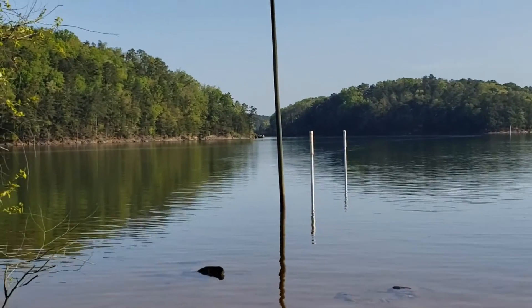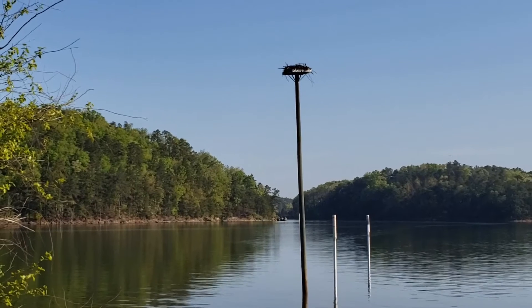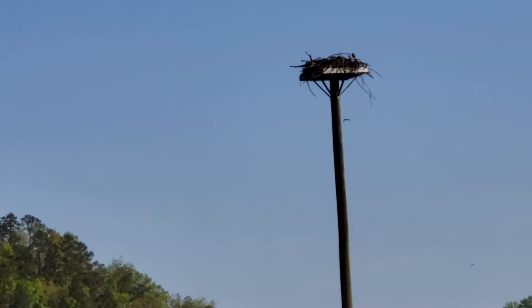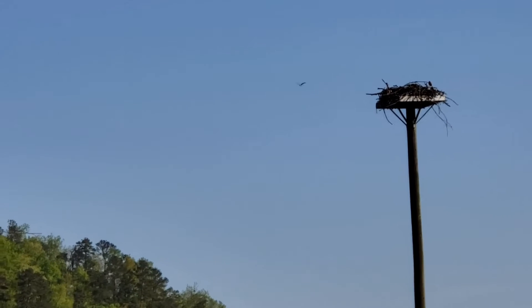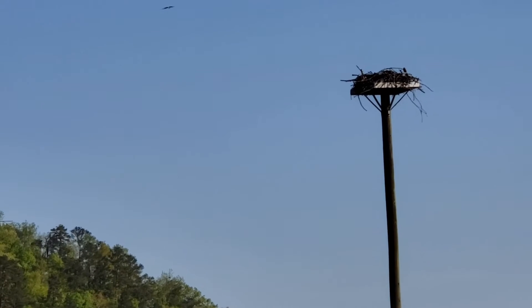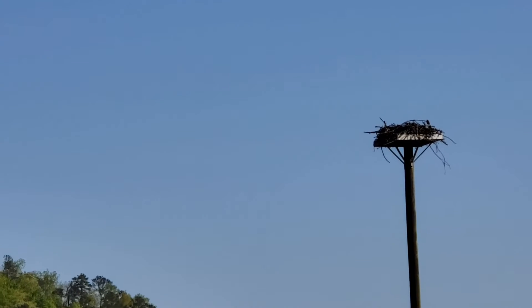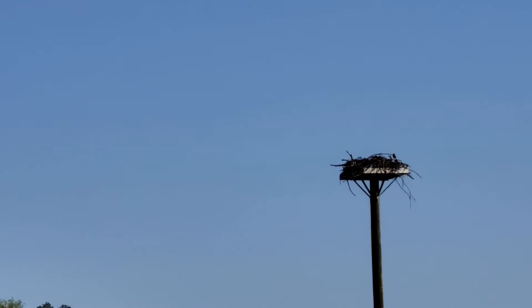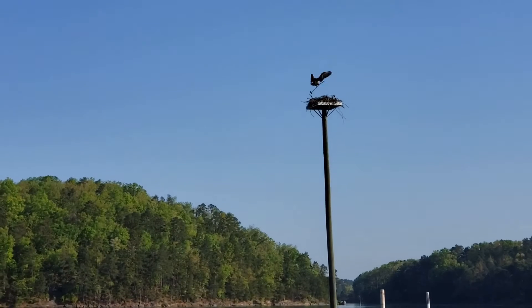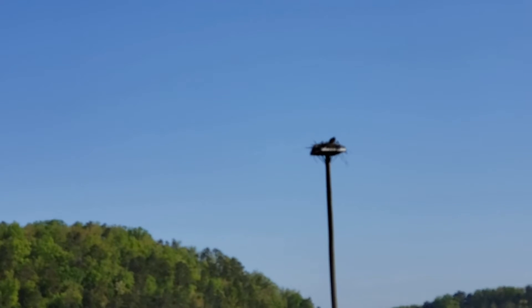Directly in front of us is one of the osprey nests on the lake. It sits maybe 30 yards offshore. If we're lucky we'll see one of the osprey fly by or maybe join the nest. We've been here on multiple occasions and found the two nesting osprey in various stages of their nesting process, often hunting and then coming to feed the young. There's one of the osprey now bringing a branch to the nest to continue building it.